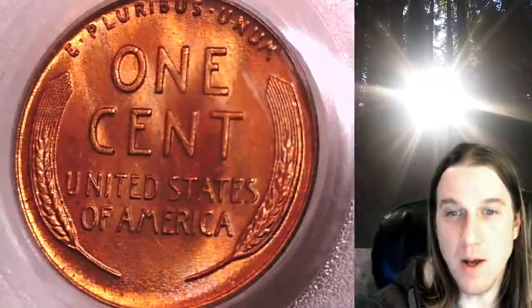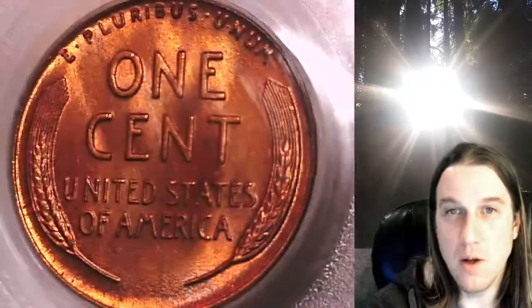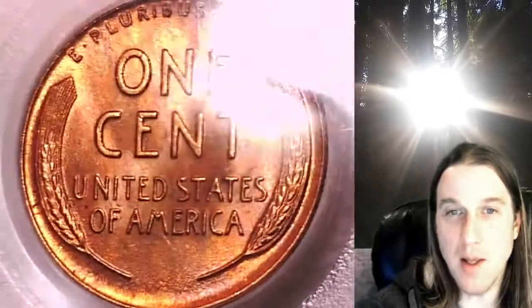Once there, you can also find over 4,000 PCGS graded coins for sale. We currently have more PCGS graded coins listed for sale on eBay than any other seller.